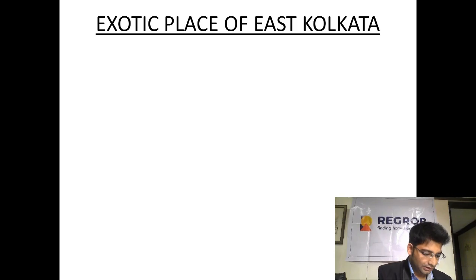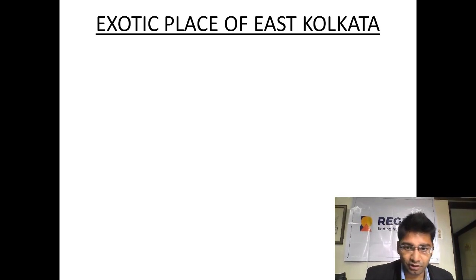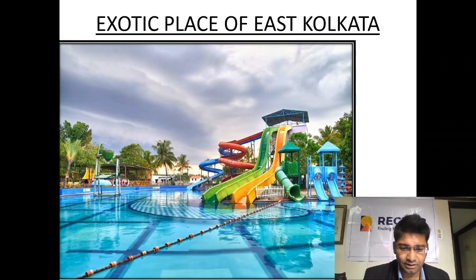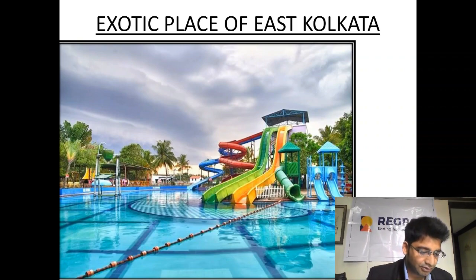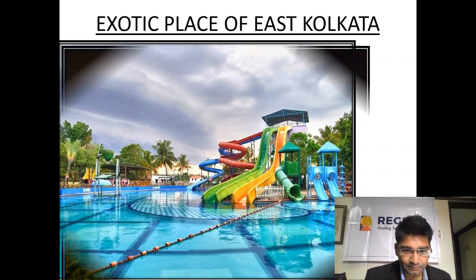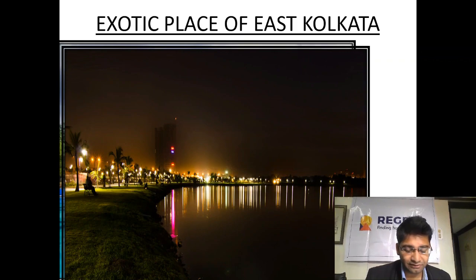Now coming to the last part, East Kolkata — the modern Kolkata with modern urbanization. The first place to visit is a recreational water park, Aquatica. Aquatica is a 75,000 square feet water-themed park in Kolkata. Since it started in 1999, it is one of the largest water amusement parks in Kolkata as well as Eastern India — definitely a place to visit. After that, there is Eco Park, the famous Eco Park. You can see the night view of Eco Park — it looks beautiful.